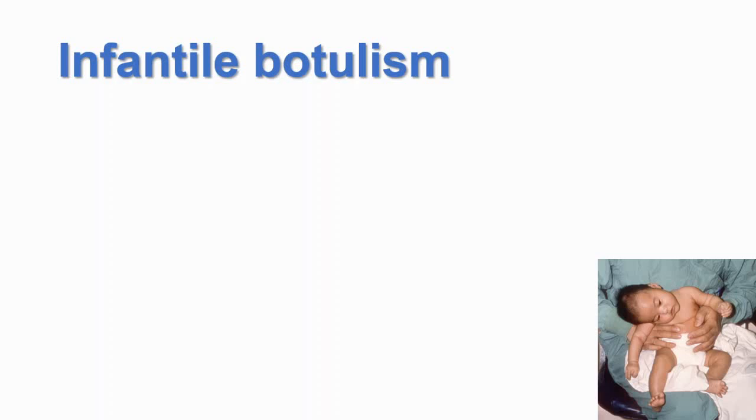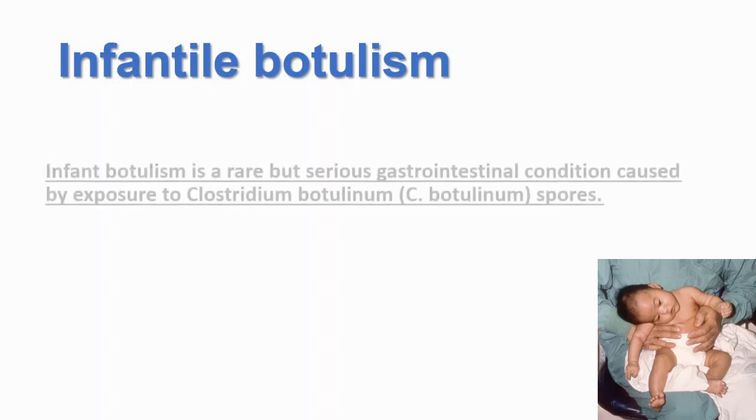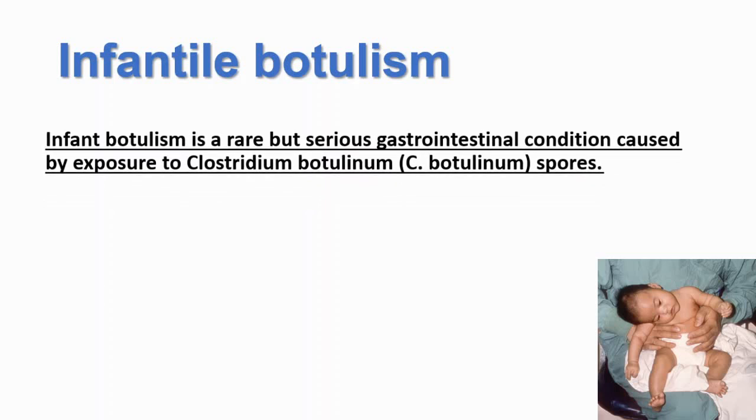Welcome to Daily Dose of Medicine. Today we're going to discuss infantile botulism. Infant botulism is a rare but serious gastrointestinal condition caused by exposure to Clostridium botulinum spores.